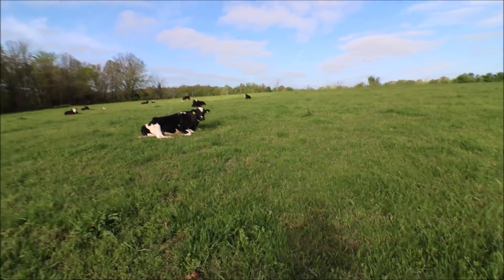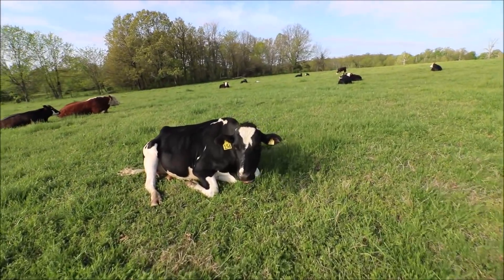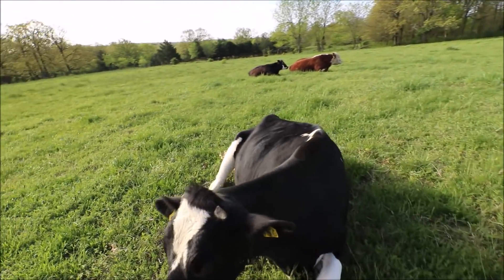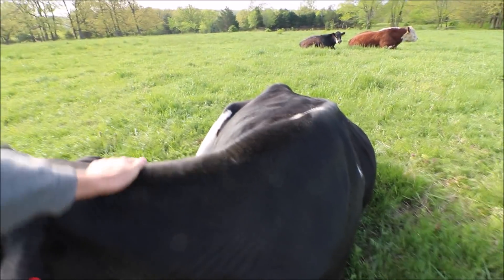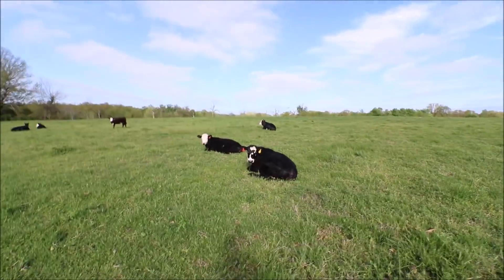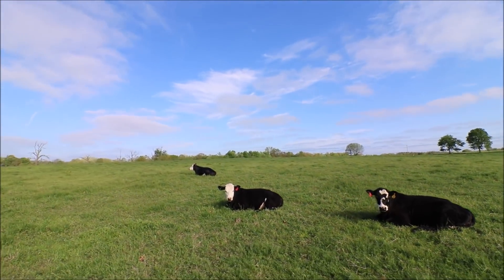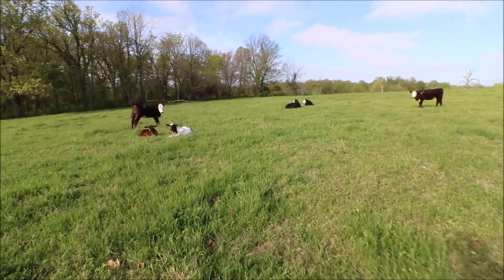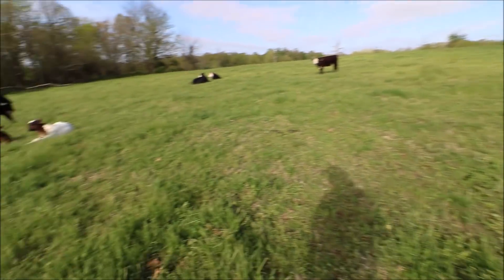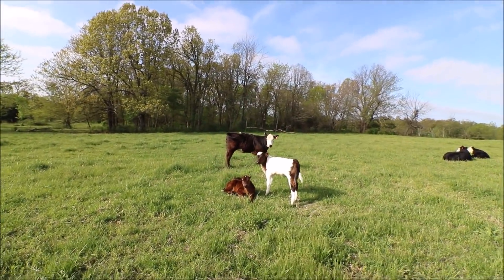Here's the nurse cow. We'll see if she'll let me get close to her today. Anyway, she's losing all of her winter hair. And there are some beef heifers — I think we have 15 beef heifers in this pen. Those are going to be some replacements here.